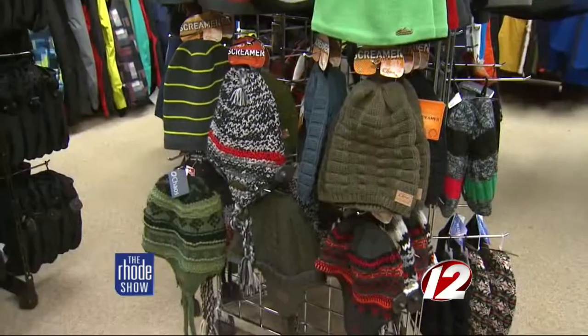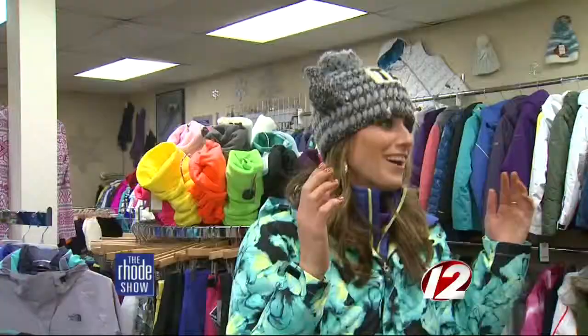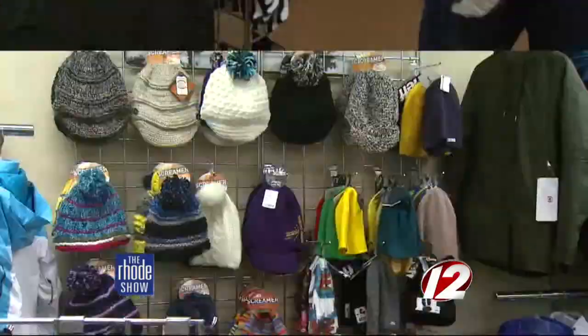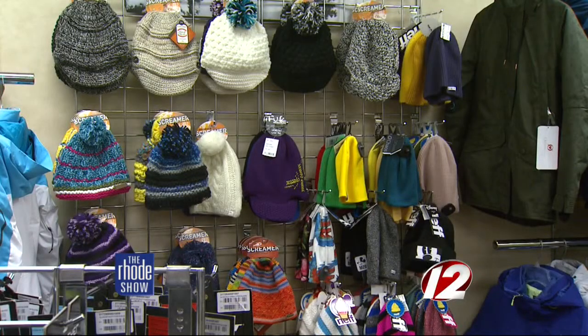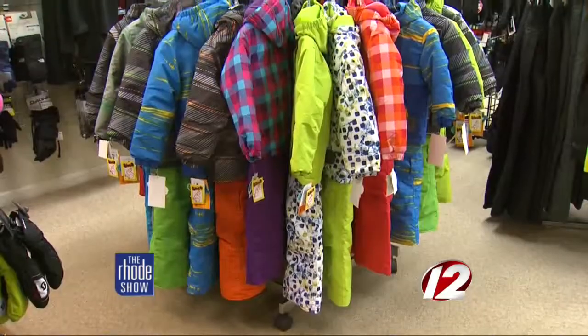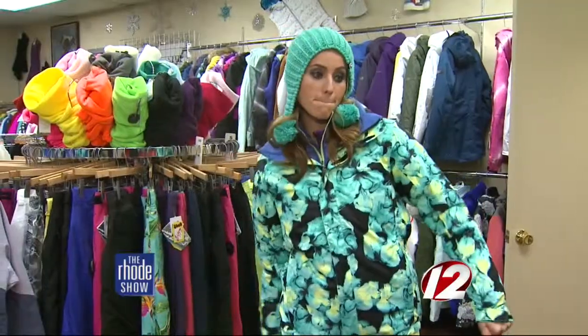Now that your body is covered, don't forget about your extremities. This might be my favorite hat. We carry a lot of good gloves, face masks, helmet liners, and heater packs. We carry it all to keep you warm and dry in the winter — whether it's shoveling your walk, going sledding with the kids, or hitting the slopes. They've literally got you covered.